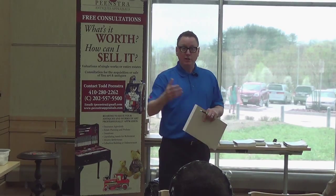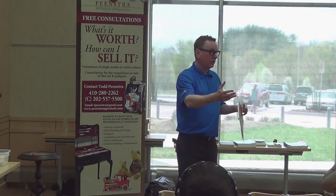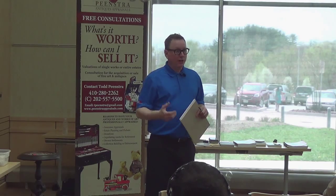Where do you go to sell it? You need to know — do you go to a dealer? Do you go to an auction? If so, which dealer? Which auction? That's critical.